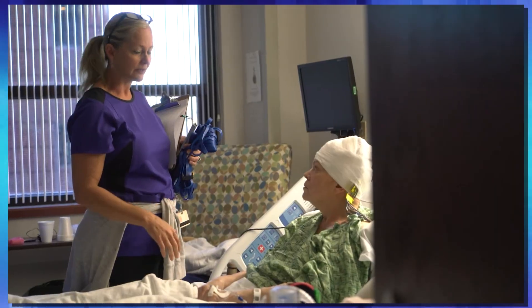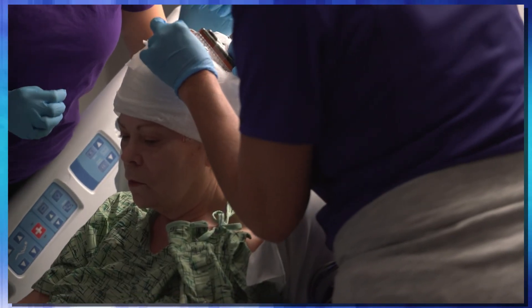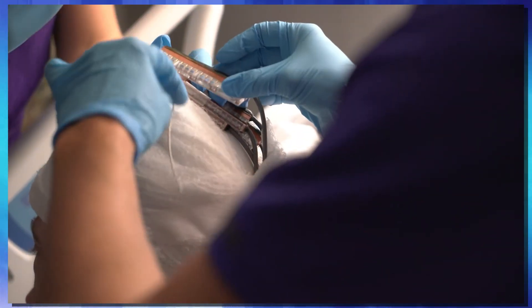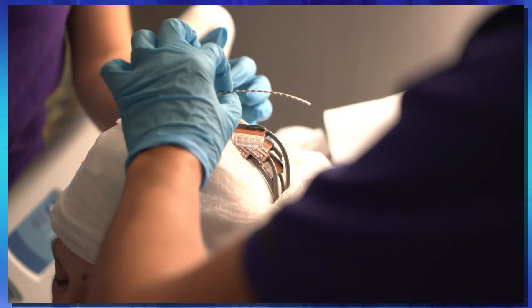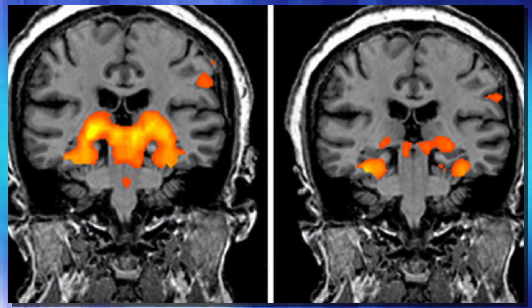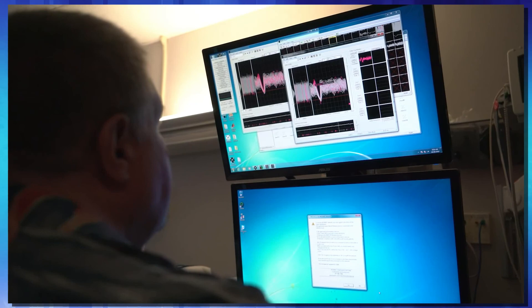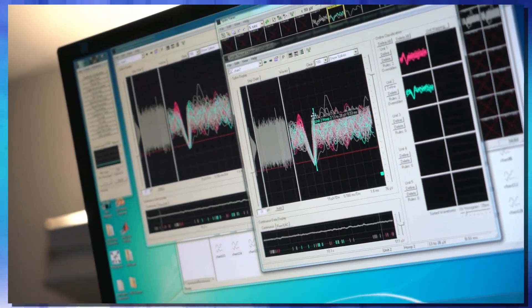For this trial, the researchers enrolled 15 patients that already had surgically implanted electrodes in their brain. These were patients suffering from epilepsy, and they were using these electrodes to do brain mapping to try to figure out where their seizures originated.